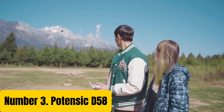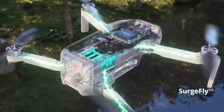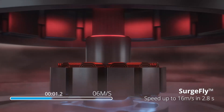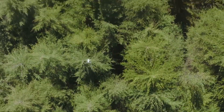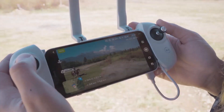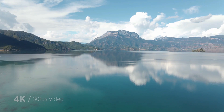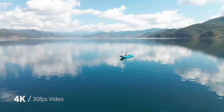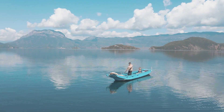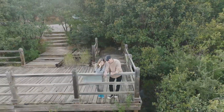Number 3: Potensic D58. Take your drone game to the next level with the Potensic D58, a professional-grade drone designed for aerial enthusiasts and adventure seekers. Equipped with a 12MP high-resolution camera, this drone captures stunning aerial footage and photos with ease. The D58 features a 3-axis gimbal, allowing for smooth and stable video recording even in windy conditions. With its advanced GPS and GLONASS technology, the Potensic D58 offers precise navigation and location tracking. The drone's long-lasting battery provides up to 18 minutes of flight time.